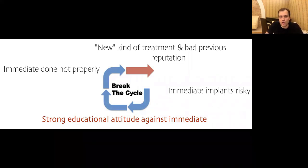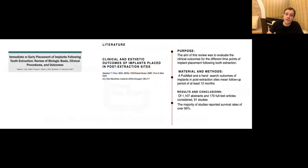What I want to talk about today is what I call a 'strong educational attitude against immediate.' It means that certain organizations and certain points of view tell you not to do it because it's risky — you'll have recession or something else. This is very influential, and sometimes you can have generations of dentists thinking that immediate treatment is bad.